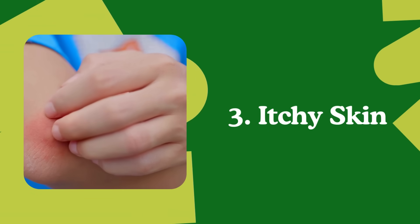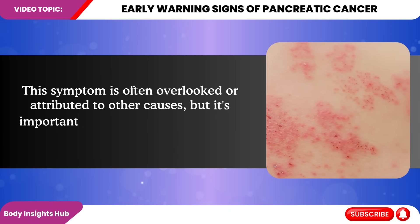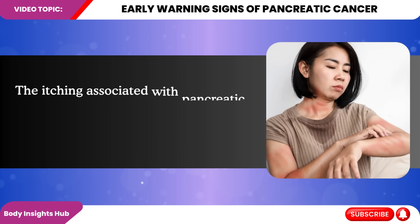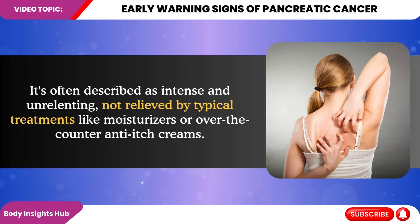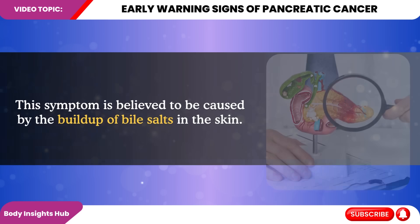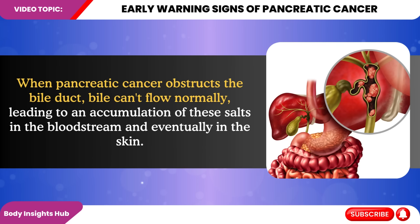Number three: persistent, unexplained itchy skin, medically known as pruritus. This symptom is often overlooked or attributed to other causes, but it's important to be aware of its potential significance. The itching associated with pancreatic cancer is typically generalized, meaning it occurs all over the body rather than in one specific area. It's often described as intense and unrelenting, not relieved by typical treatments like moisturizers or over-the-counter anti-itch cream. This symptom is believed to be caused by the buildup of bile salts in the skin. When pancreatic cancer obstructs the bile duct, bile can't flow normally, leading to an accumulation of these salts in the bloodstream and eventually in the skin.